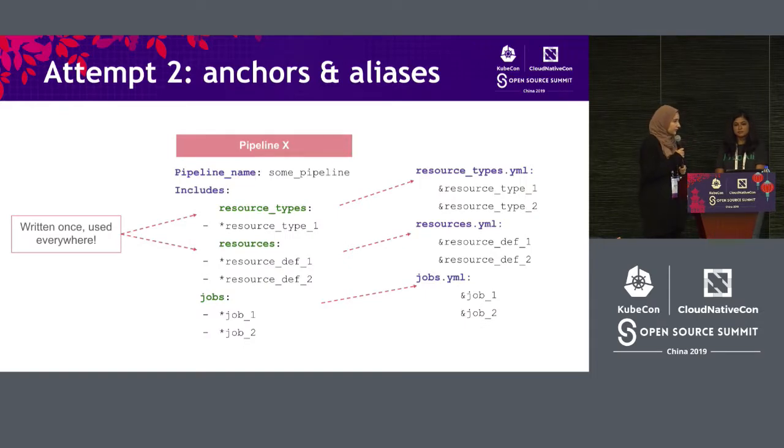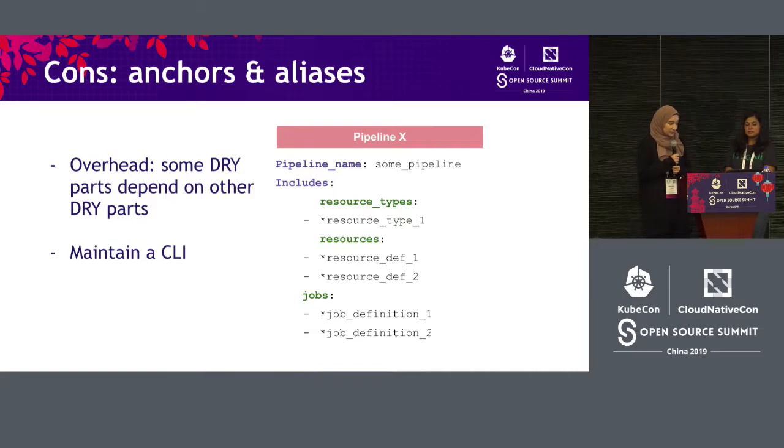We decided to try something else — anchors and aliases. If you're familiar with YAML, it has this notion of an anchor: when you define an anchor, you can reference it in other places. We would have one resource type defined in one place and use it in many other pipelines. This did a good job of drying things up, but we noticed it wasn't taking care of the cognitive overhead. We were still spending a lot of time opening different files to figure out what was included in the pipeline. We also built a CLI to handle YAML anchors and aliases, which is always a bad idea, and that was hard to maintain.